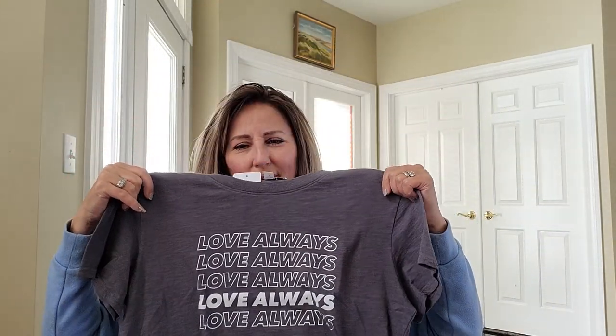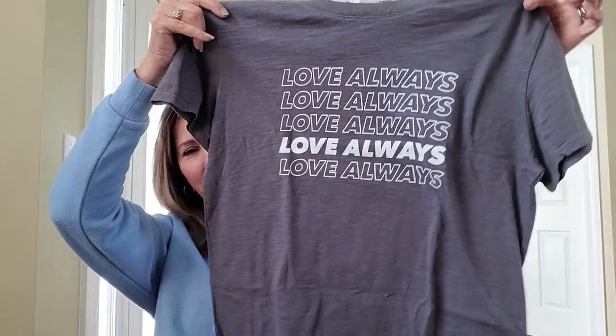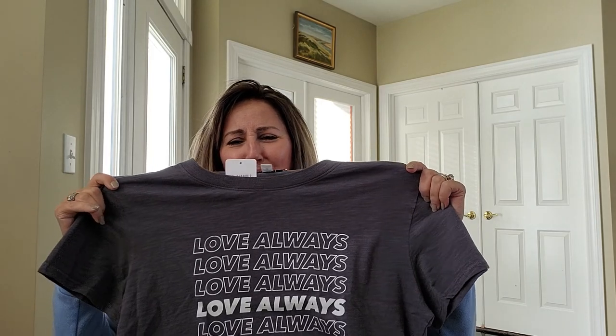Then we're going to this graphic t-shirt. I'm not a person who likes to wear affirmations on my body — it doesn't work for me. This is by Sub Urban Riot, the Love Always Tee, gray, size small, $29.99. It's cheap enough so it might be in my closet. But I don't like walking around with people reading things on me — I don't need to be walking around with that.